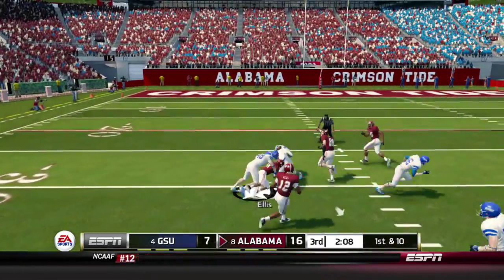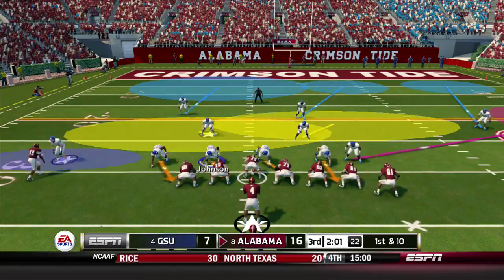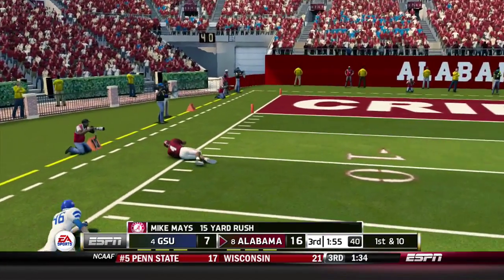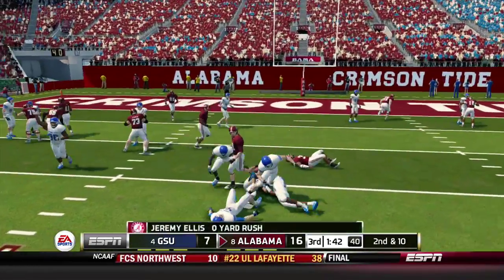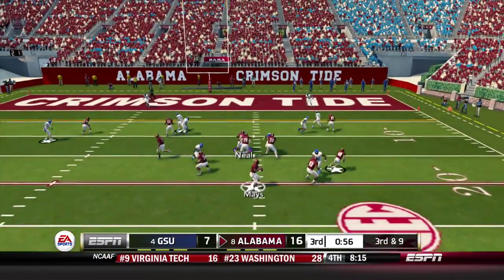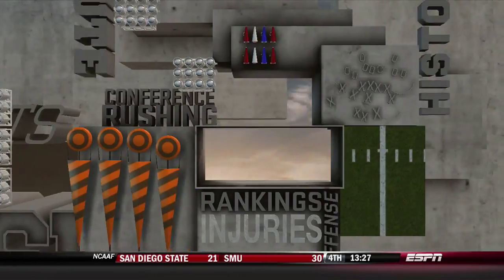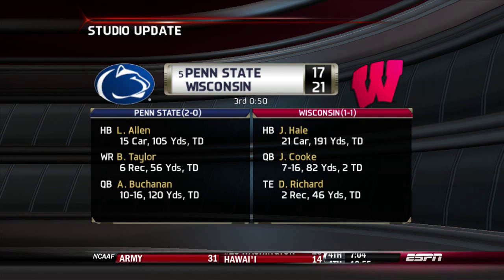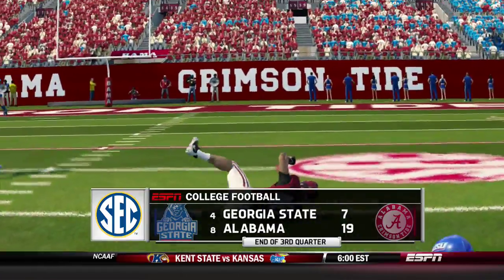Ellis carries up the middle down to the 30 of Georgia State, a gain of 18. First and 10 for the Crimson Tide — Mays keeps it on the read option and gets the first down inside the 15. From the 14, Mays hands off to Ellis who is stopped for no gain. Third and 9, Mays steps up but goes down for a gain of 2, setting up fourth down. Alabama kicks a field goal. Studio update: Penn State losing to Wisconsin 21-17. At the end of three quarters it's 19-7 Alabama.